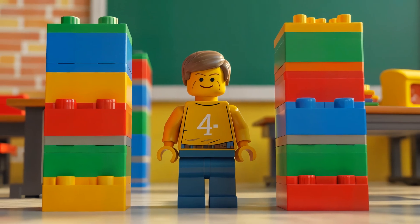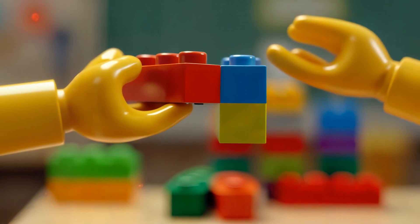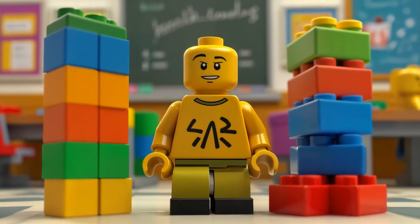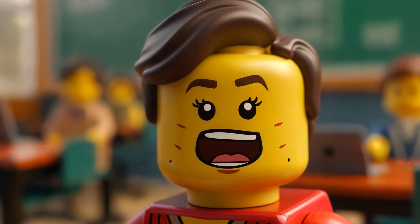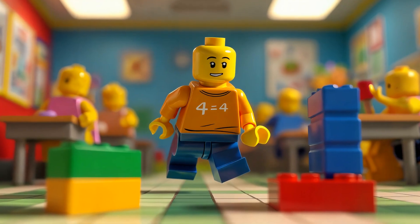three groups, four groups. And look, we have some left over. Let's count those. One, two, three extra bricks. So we have four groups of ten, and three extra bricks. That means we have 40 plus three. Can you guess what that equals? If you guessed 43, you're right. We have 43 bricks. We did it. We can add big numbers now.